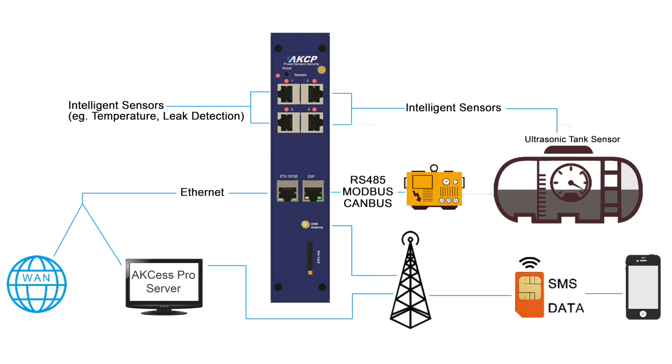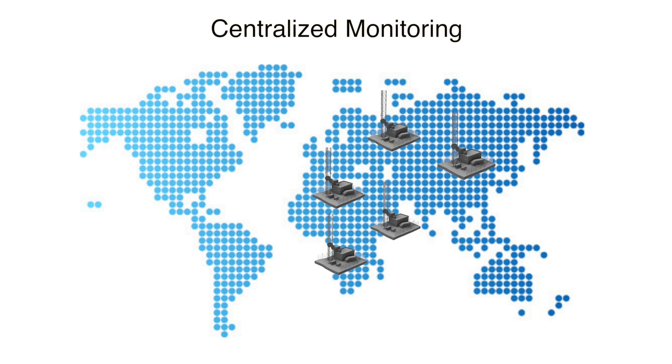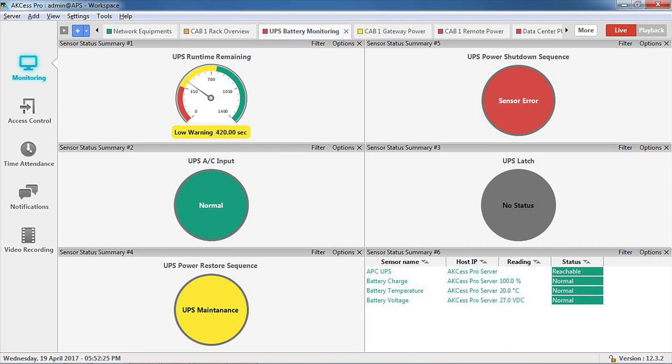SPX Plus is a versatile monitoring device which, when installed at your remote sites, will collect all sensor data and communicate over a wired internet or cellular data connection. Centralized monitoring software gives access to sensor data from all of your BTS tower sites no matter their location. Customizable desktops and drill-down mapping allow you to display sensor data just how you want to see it, making sure you are always on top of the situation at each site.